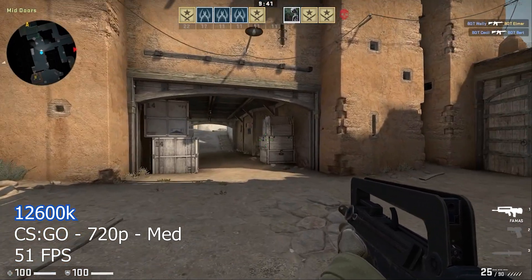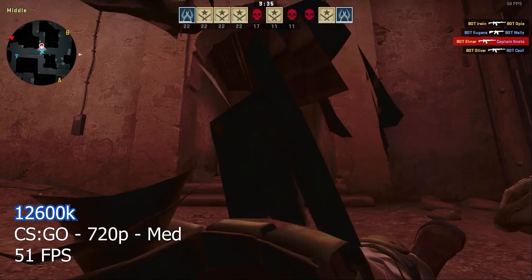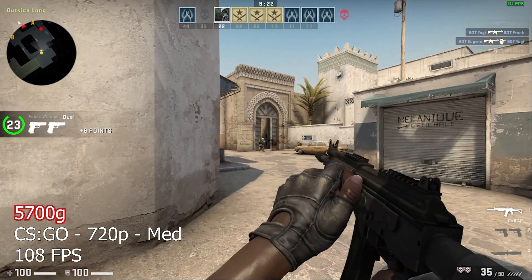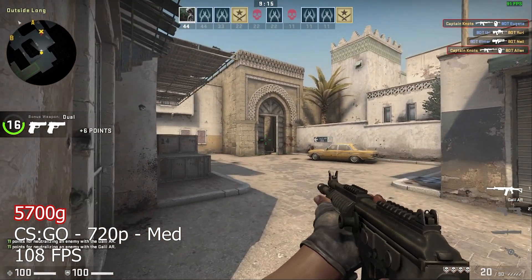In CSGO, we lowered the resolution to 720p and set the graphics to medium. The 12600K on integrated graphics gave us an average FPS of 51. Moving over to the 5700G, things got much better with an average FPS of 108 — that's more than double. But will that trend continue when we move on to some more demanding games?